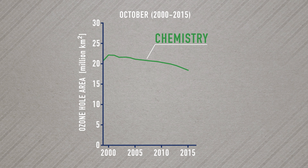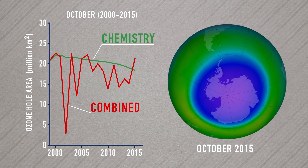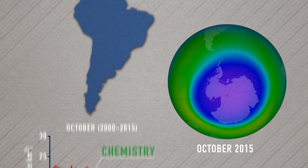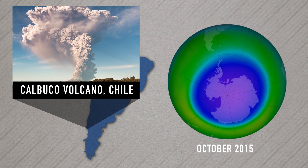Using a 3D atmospheric model, the researchers separated out the effects of weather and volcanic emissions, which can also destroy ozone. The model helped explain anomalously large ozone holes, like the one in October 2015, which was largely due to the eruption earlier that year of the Calbuco Volcano in southern Chile.